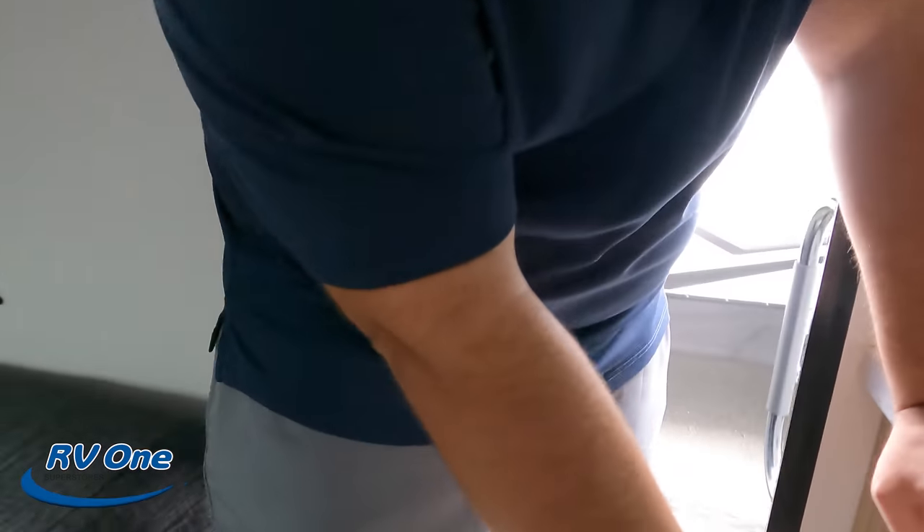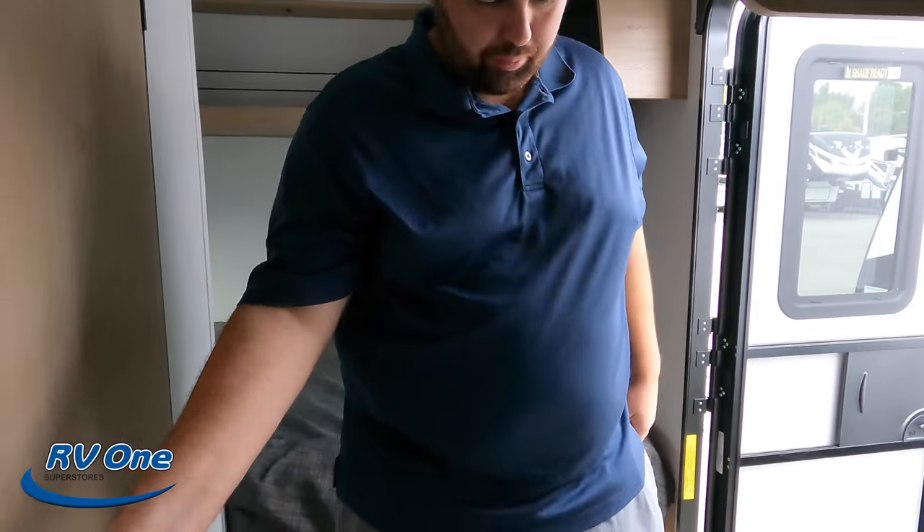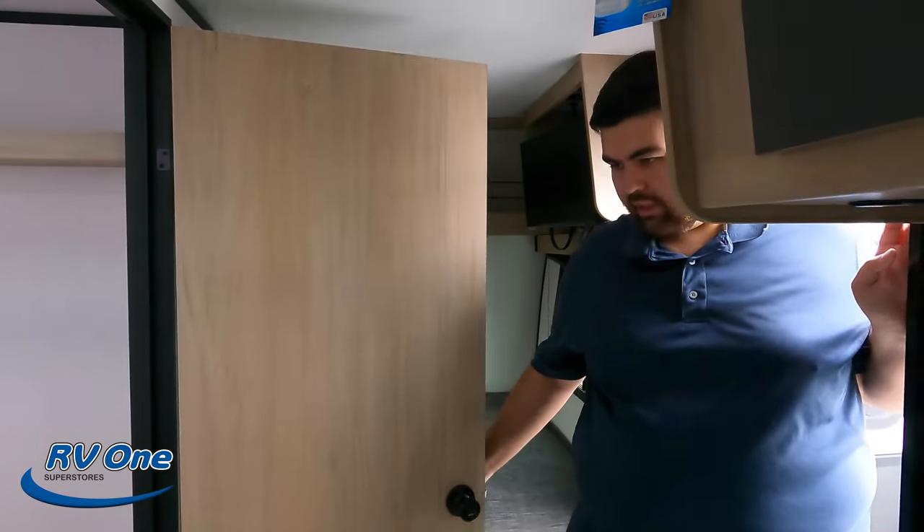Check this out — there's an American flag detail right here. Hell yeah, and in North Carolina too — that's as American as it gets. And then all your control panels are down there.